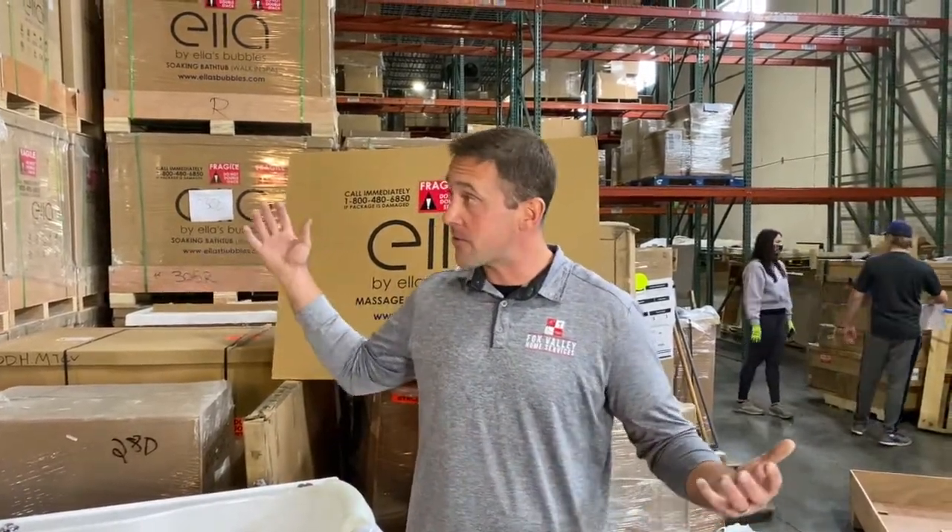Today you'll see we're in our factory, in our warehouse. You'll hear the noises of our bathtubs being built and tested. You can see our bathtubs behind us ready to ship out.